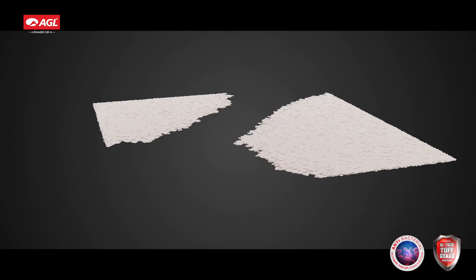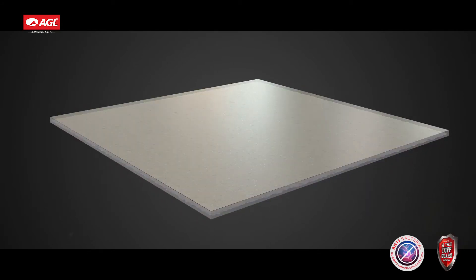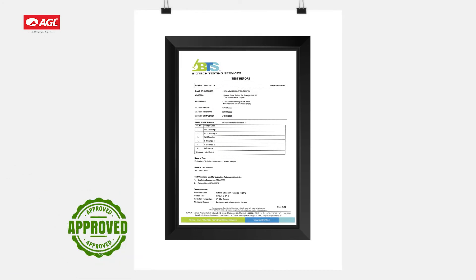AGL Toughguard antibacterial tile has built-in powerful glazing — no chemical cover, proven on safety parameters.